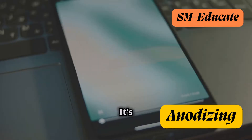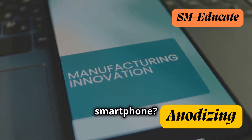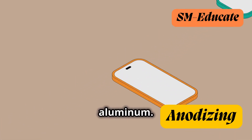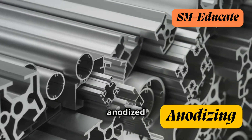Anodizing is everywhere, used in a wide range of industries from consumer electronics to aerospace engineering. Remember your sleek smartphone? Its durable and scratch-resistant casing is likely anodized aluminum. And those lightweight yet strong components in airplanes and spacecraft? Often anodized aluminum.